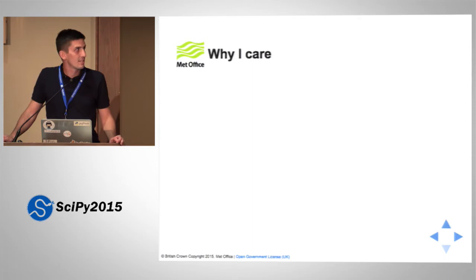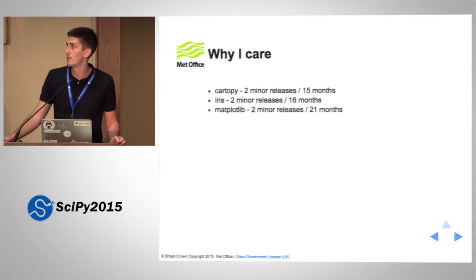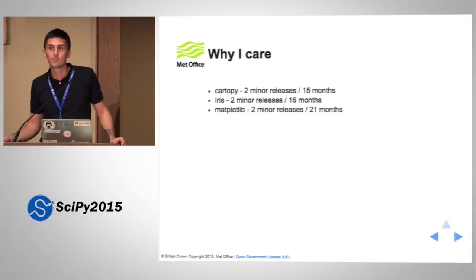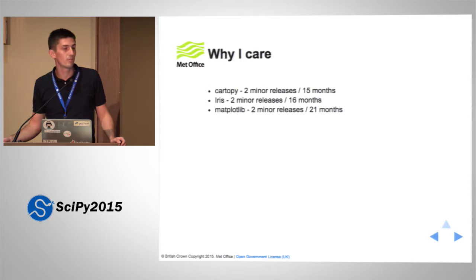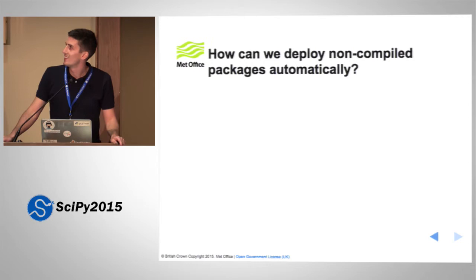A little bit about my motivation: I am a lead developer on Cartopy, a core developer on Iris, and also a core developer on Matplotlib. All of these projects have chronic release cycles — about two minor releases between 15 and 21 months. That really isn't fast enough if we want to be able to iterate on the software that we develop. So my motivation is to shorten this release cycle. Releasing down to a single month would be excellent, but just anything less than 21 months would be excellent.